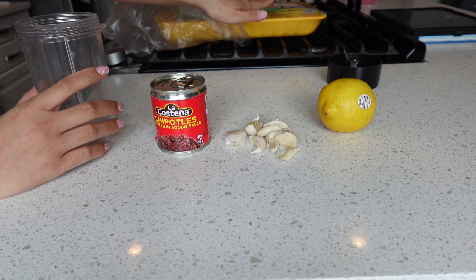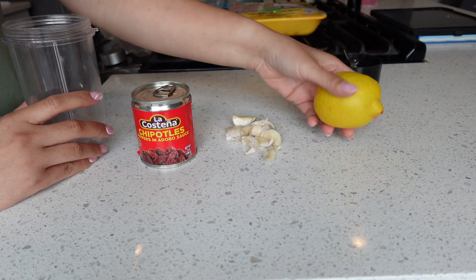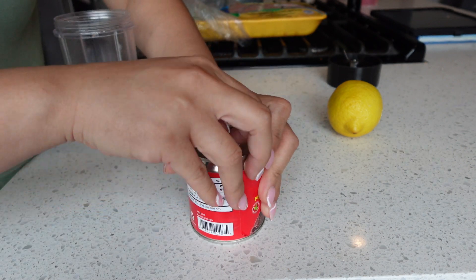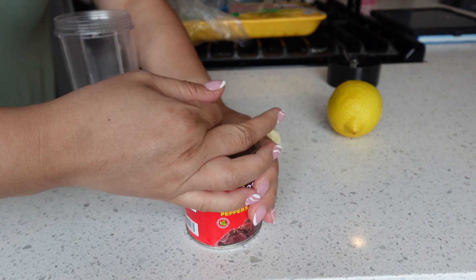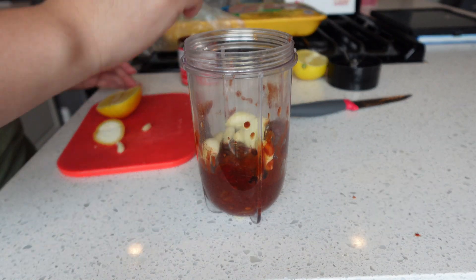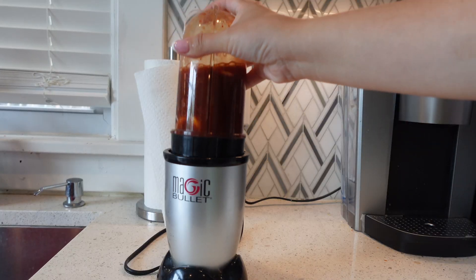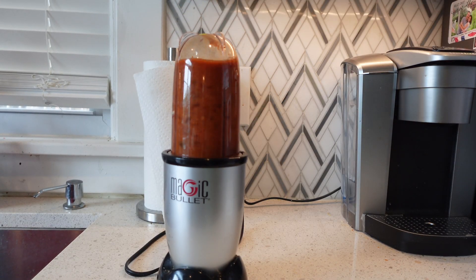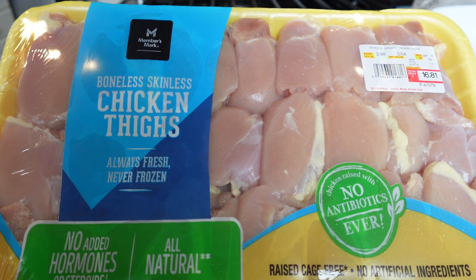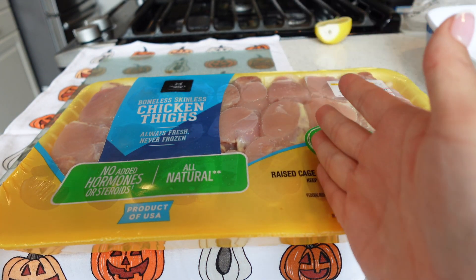Okay guys, we're going to make our chipotle chicken marinade. I have chicken thighs here that I haven't cleaned yet. What you'll need: chipotle peppers in adobo sauce, garlic, and either a lime or lemon — we're going to blend everything up. I'm just going to use one can because these are a little spicy and there's a lot of chicken, so it evens out perfectly. I got this big pack of boneless skinless chicken thighs from Sam's Club — it was only sixteen dollars and it's huge.